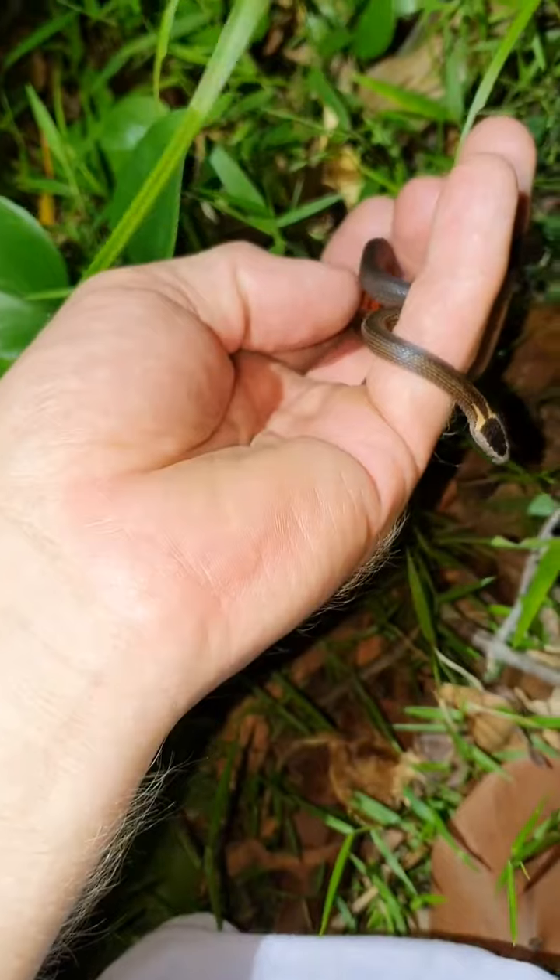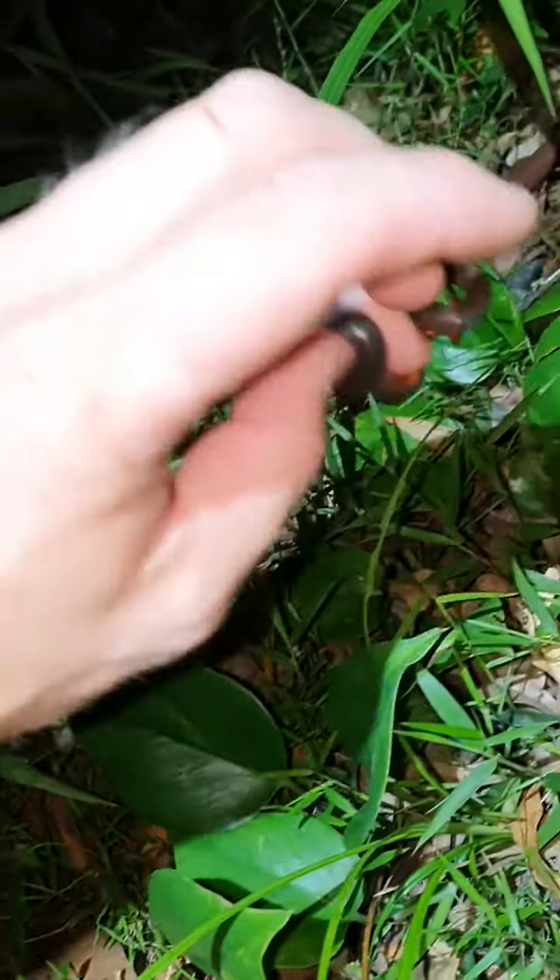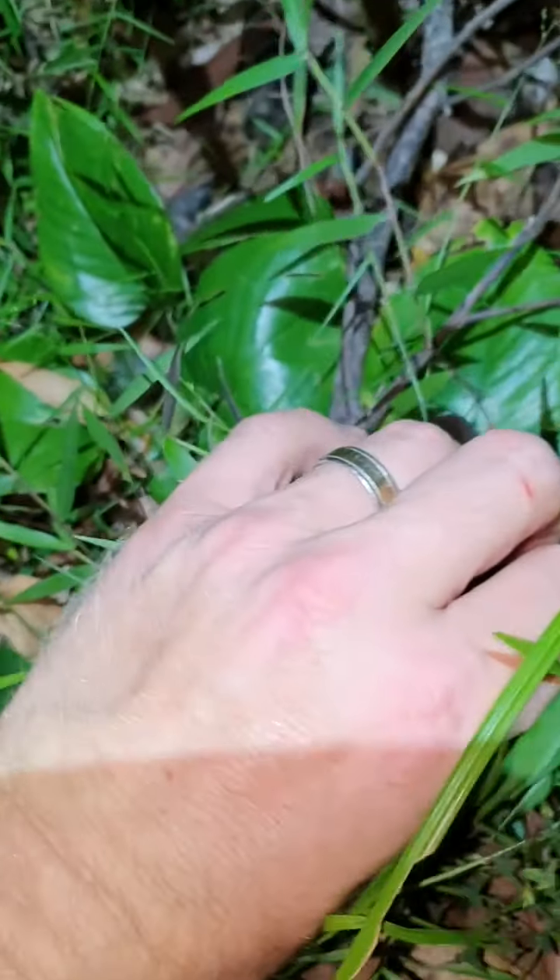He's been a little bit cranky but hey, when something big picks you up, he probably thinks I'm trying to eat him. But luckily for him, let's relocate him.